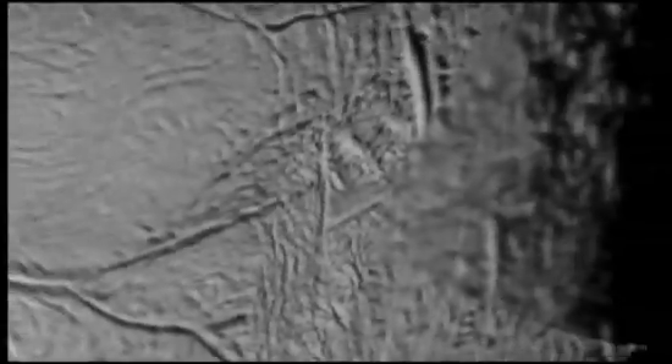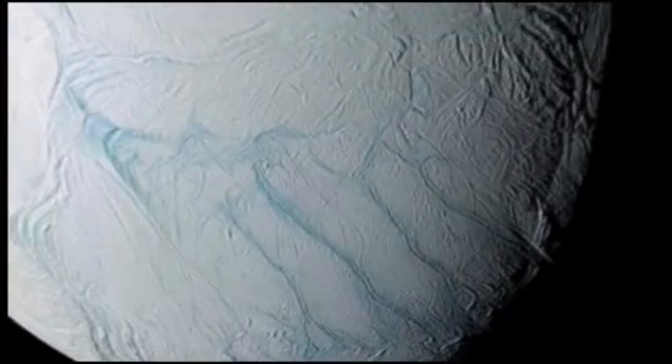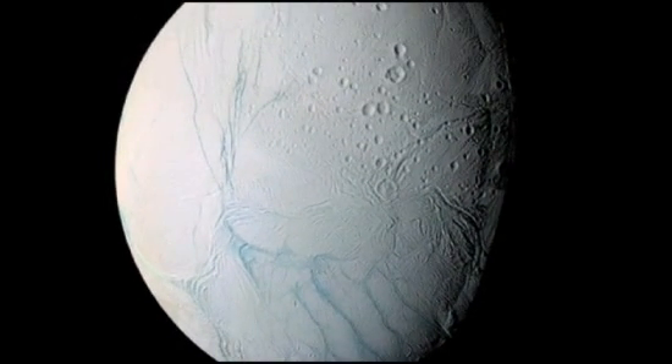But if this tiny moon's water spouts do originate in a sizable subterranean sea, the possibilities for life throughout the galaxy may be that much greater.